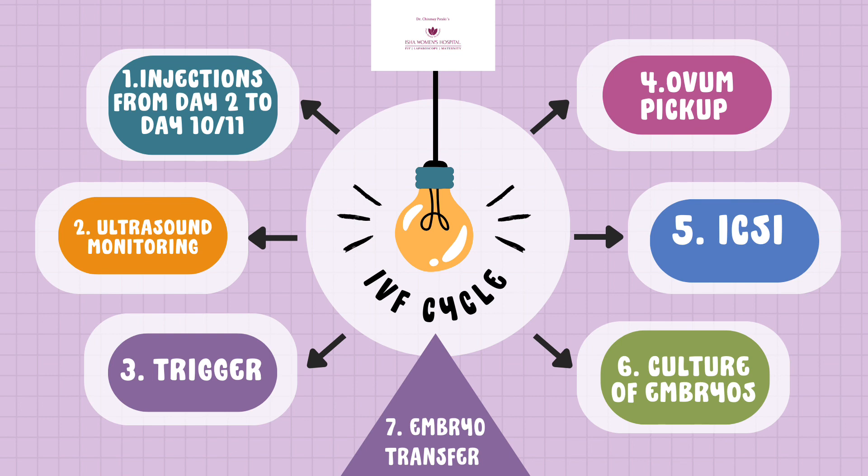Typically, we call the woman on day 6 of her menstrual cycle and then again on day 9 or day 10 for an ultrasound, where we get to see how many eggs are developing and what the size of those eggs is.